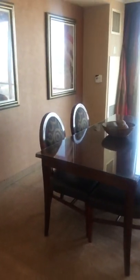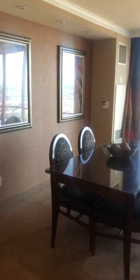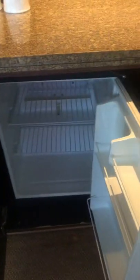There's a vanity area, kind of like a bar area with a lot of drawers. There's also a refrigerator. It's nice and cool already, which I like. No coffee maker, but I think they took those away because of COVID.